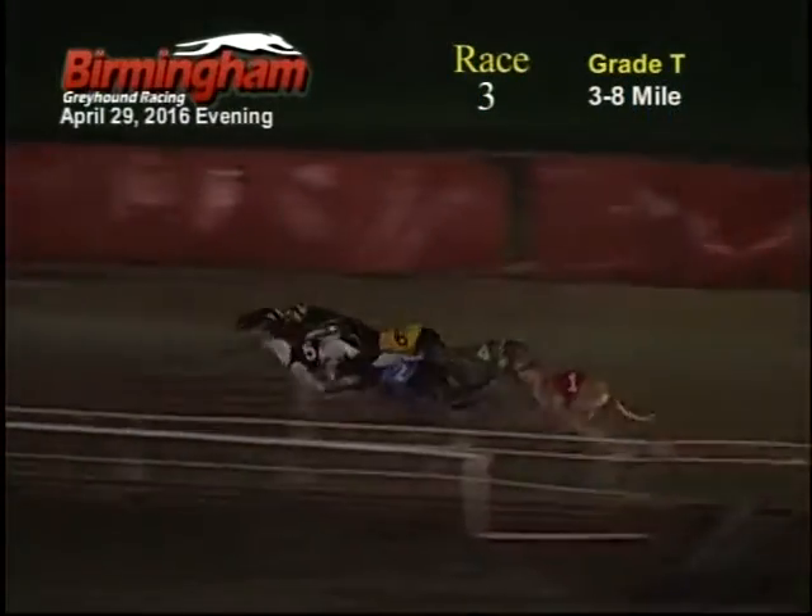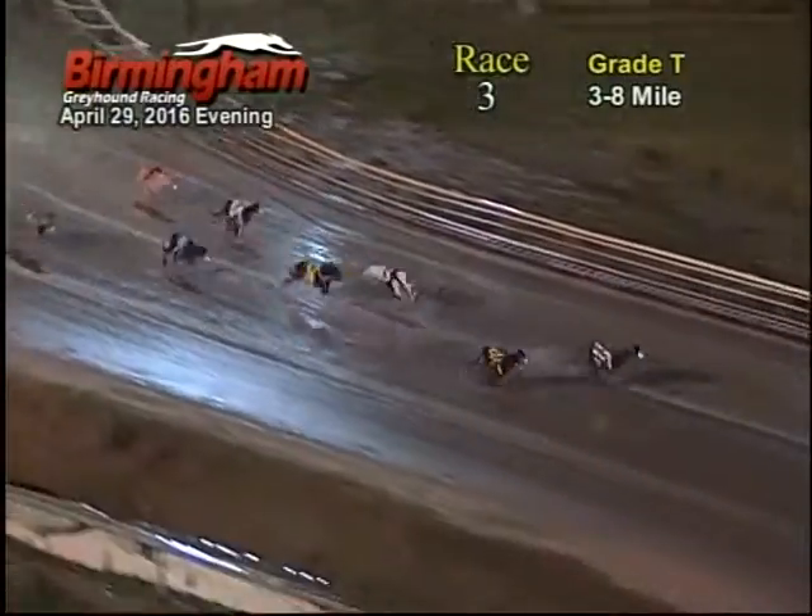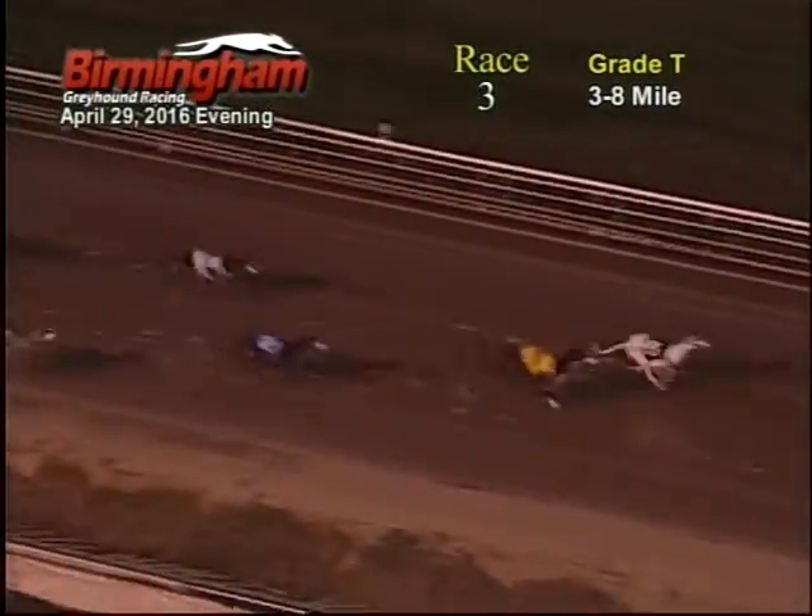And they're off. Coming to the first turn, the 8 has the lead, 5 by the 7, 5, 6, 3. As they come out the first turn, the 7 takes the lead from the 8. Coming out of the first stretch, the 7 has the lead, 5 by the 8, 5, 6, 2.